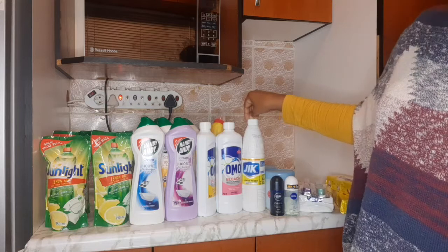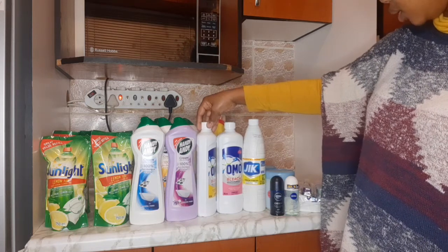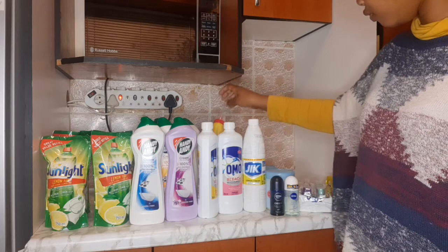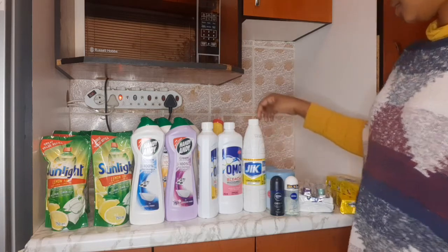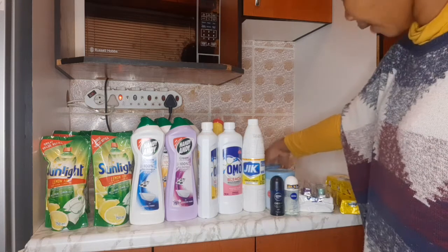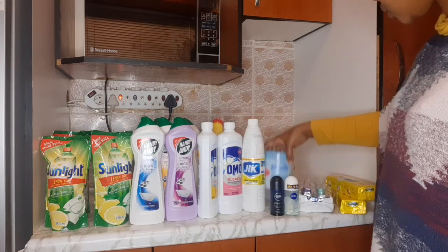I bought one, two, three — and then I also have the last one from the previous batch. I have these flavors — they should be visible — in the Johnson and Johnson section.